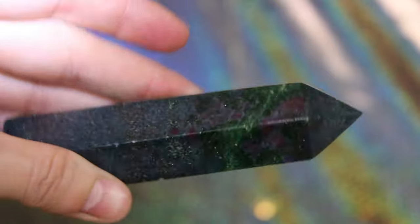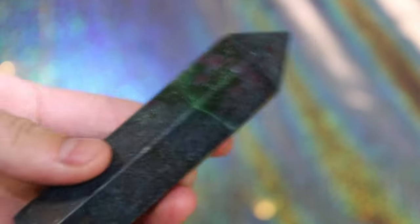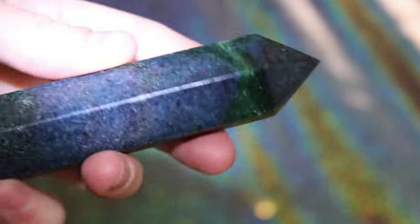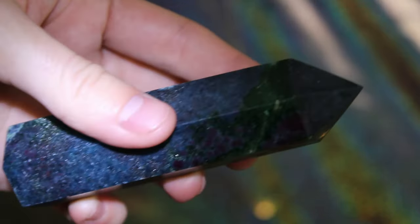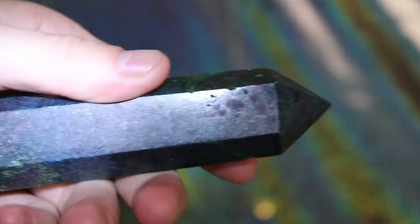I got a little sidetracked there, so let me show the rest of my towers. The first one I picked up is this ruby in kyanite tower. I was drawn to this because of the green in it — green is my favorite color if you can't tell — and I was just absolutely taken away by how beautiful this tower was.